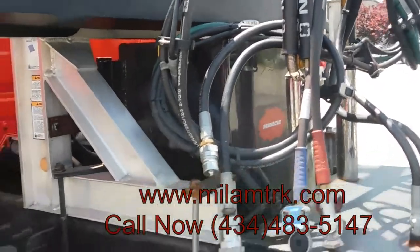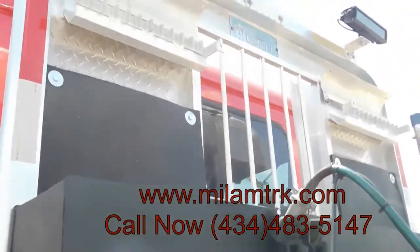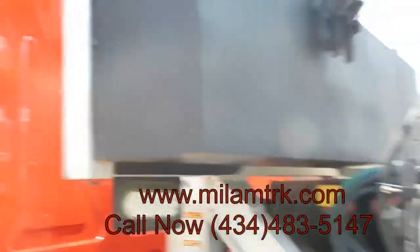Brand new pogo sticks. Got the wet light on it. Headache rack with the chain box. Brand new LEDs at the top. LED strobe lights all the way around.